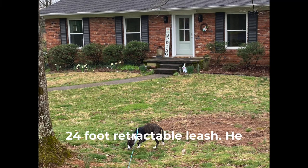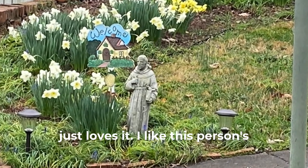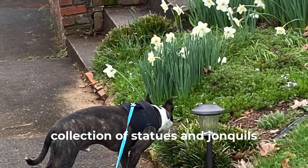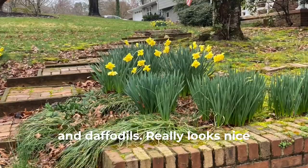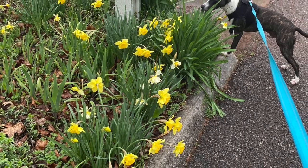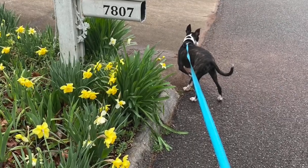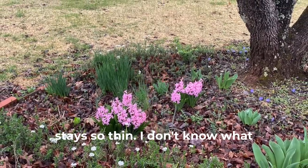So here's Atticus. He's got one of those 24-foot retractable leashes — he just loves it. I like this person's collection of statues and juncles and daffodils. Really looks nice over here in the spring. He gets a walk in the morning, one in the afternoon. That's how he stays so thin. I don't know what my excuse is.